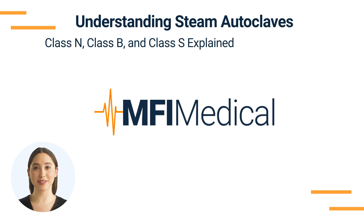Understanding STEAM autoclaves: Class N, Class B, and Class S explained. Autoclaves play an indispensable role in sterilizing instruments, ensuring they're free from microorganisms and safe for medical and laboratory use. Not all autoclaves are created equal — based on their working principles and functionality, STEAM autoclaves are primarily classified into three types: Class N, Class B, and Class S. In this video, we'll delve deep into each type and their respective advantages and disadvantages.